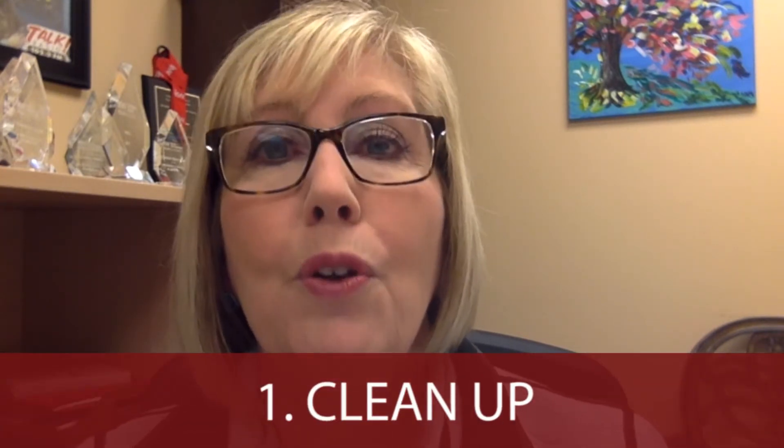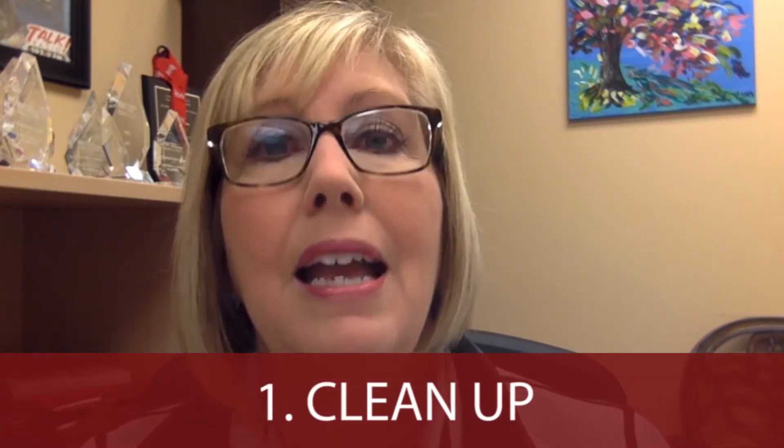Number one: just clean up. Be sure that your home is clean, neat, tidy. Home inspectors love that and it helps you get a more positive review. You need to be on time and be ready for the home inspector. He's going to be on a schedule, so you need to be on his schedule and be ready for him.